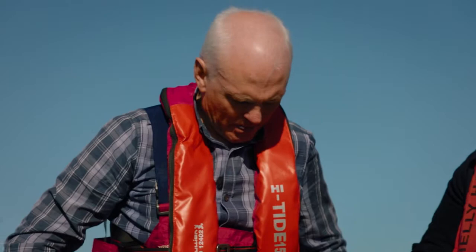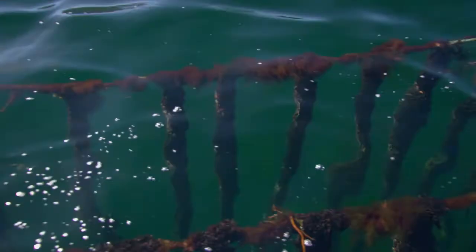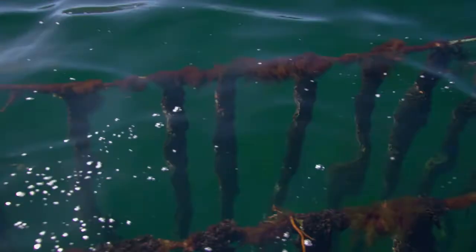When does your season start to harvest these? November usually, November, December. Perfect visibility there today to the bottom of the water — this is Class A water. So this means it's monitored all year round by the Marine Institute; they take samples here on a monthly basis.